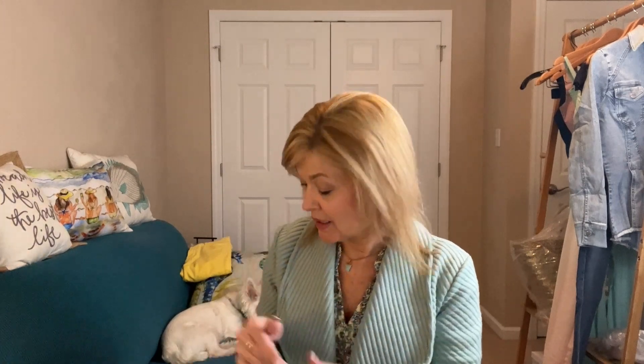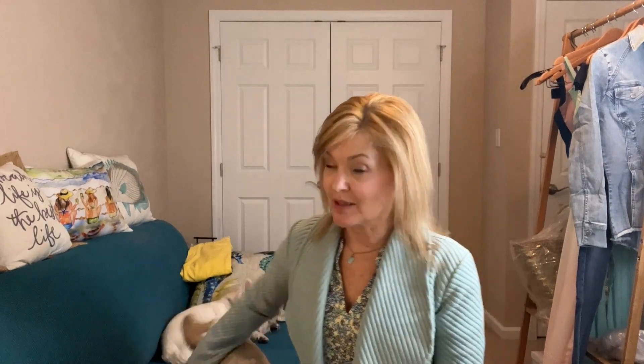I just signed up for LikeToKnow.it — so excited, they accepted me! I've added that link down below, so I have Loft, Bloomingdale's, Nordstrom. At the top I added my LikeToKnow.it shop, so I'll be starting to add new items there. Carolyn from Carolyn and Her Clothes encouraged me to sign up for it, so I did — super exciting! Thank you Carolyn. If you haven't followed Carolyn, check out her site — she always has awesome shopping tips.